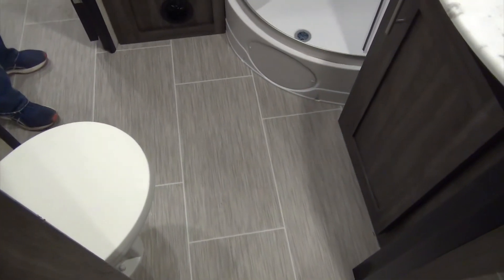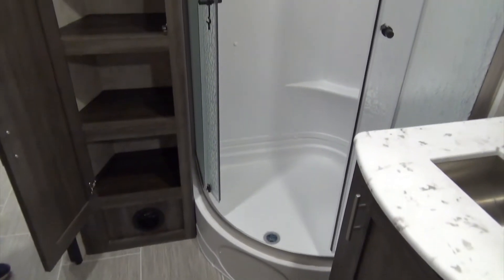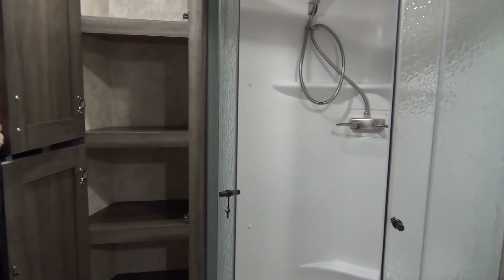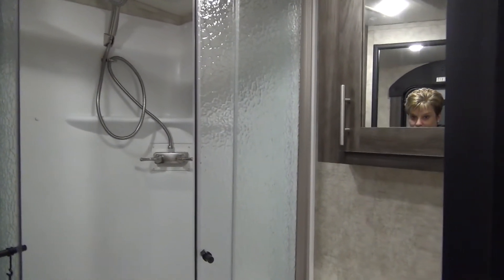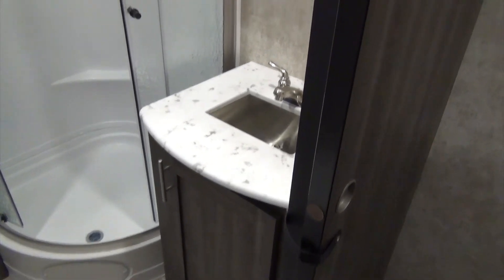The washroom features your porcelain foot flush toilet and an awesome linen closet with lots of storage — not often do you see a washroom in a trailer with this much storage. There's a residential angle shower, and your sink vanity and medicine cabinet. The vanity has a stainless steel sink in it as well.